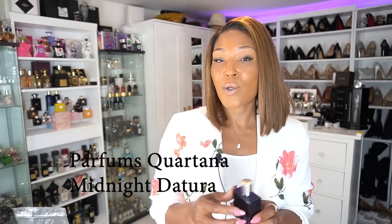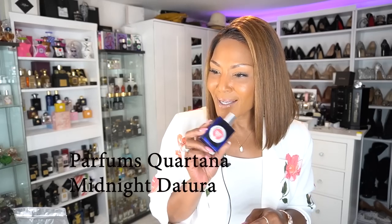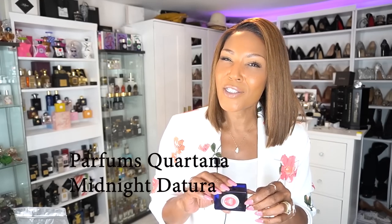The second honorable mention is from the House of Parfums Cortana, and this is Midnight Datura, also known as moonflower. I had to put this on the list because this is gorgeous. Because it houses datura, I felt like it had to be here. Really nice fragrance.